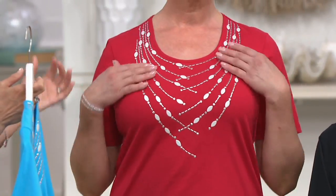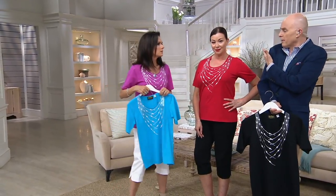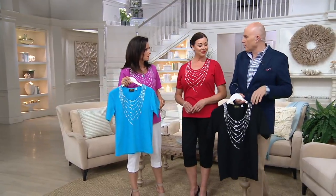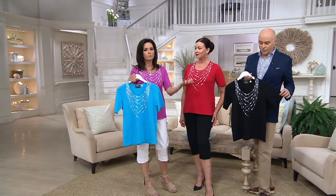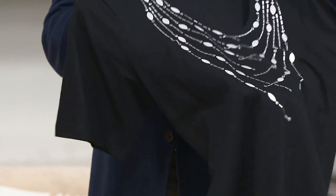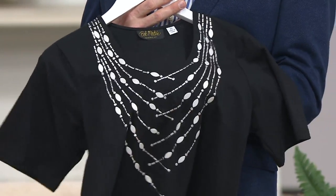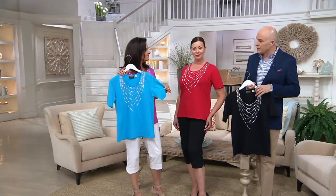Did Bob just decide we need a longer sleeve, or have your customers been asking? Our customers said, could we have a little bit longer — sometimes it comes up too far — but you want to protect your upper arms. If you're not happy with that particular part of your body, it's a great cover. To care for it, put it inside out, gentle cycle, then lay it flat to dry. He was so excited when he learned we could use this heat seal method, because we do a lot of beading and embroidery and this was a whole new technique for him.